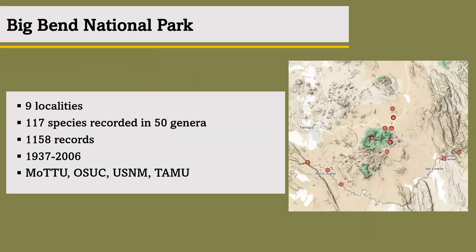Starting with Big Bend, looking at the map, you can see about nine localities, mostly inside the park — the most frequented locations seen in the data. With the specimens themselves, there are about 117 species with 50 genera reported, coming out to about 1,158 individual records from SCAN. The specimens were collected from 1937 to 2006, but the data also showed that most of the specimens were collected from the 1930s to 1980s. All these records came from collections such as Texas Tech University, Ohio State, the Smithsonian, and Texas A&M University.